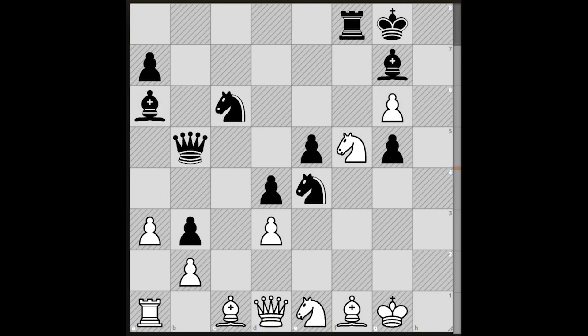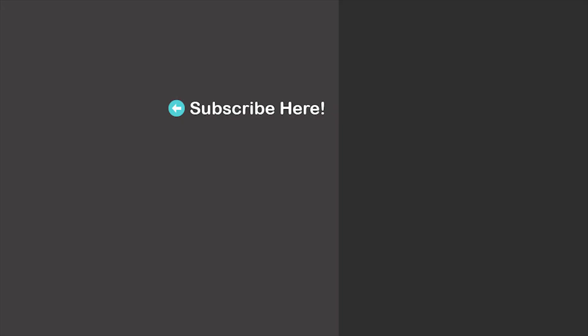In the end, a chess puzzle for you where the task is to win with the white pieces. As usual, we'll wait for your answer in the comment section. Thanks for watching. We'll see you in my next video.